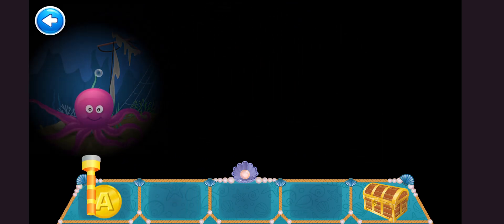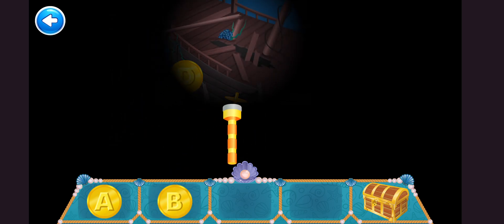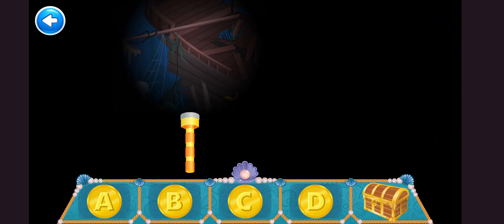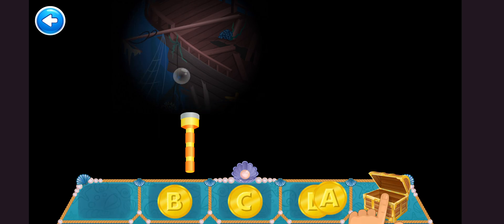Just like that. Now, which letter comes next? B. C. D. Great work! Save those coins in the treasure box.